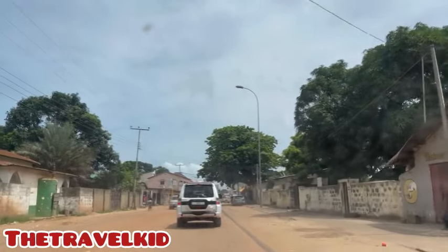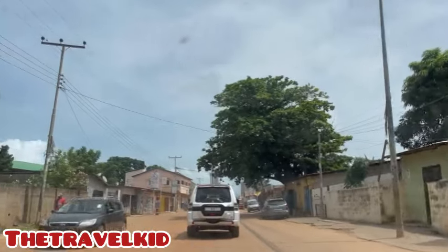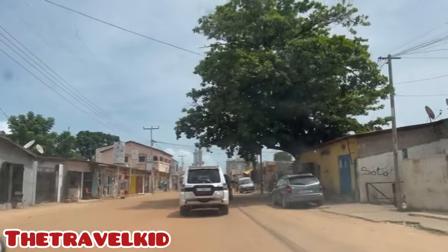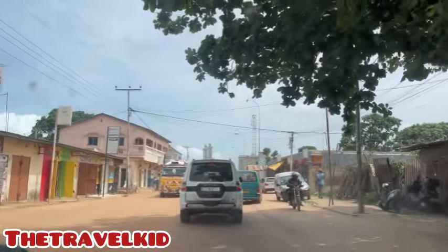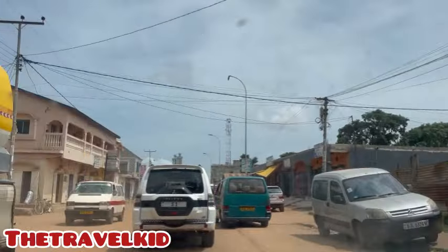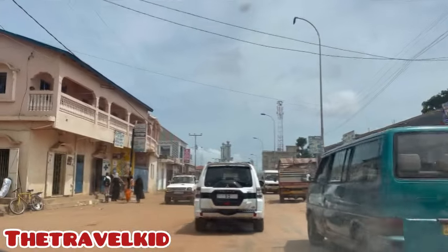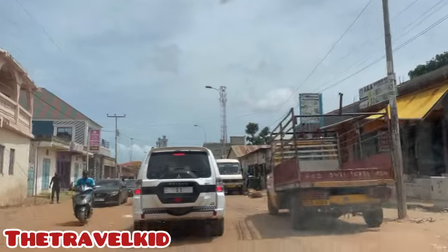The highway here is kind of rough because it's very low ground. It should be at least a little higher so that when water comes it will have a way to pass. You can see all this sand was brought by drainage water.